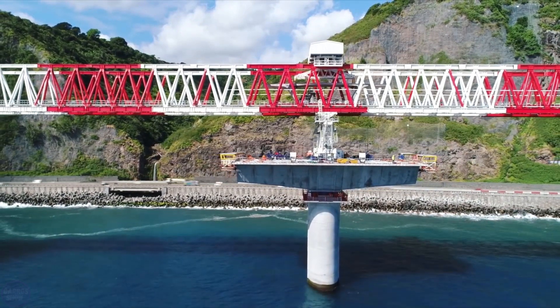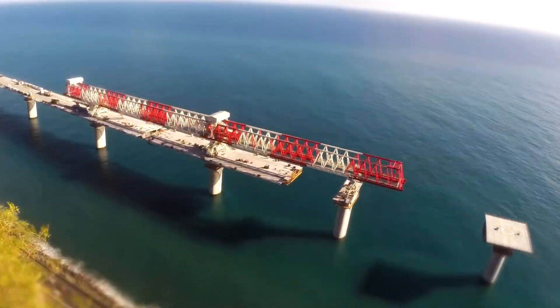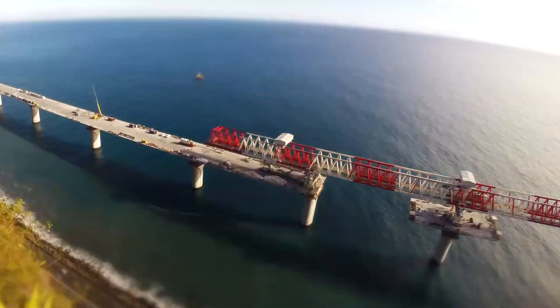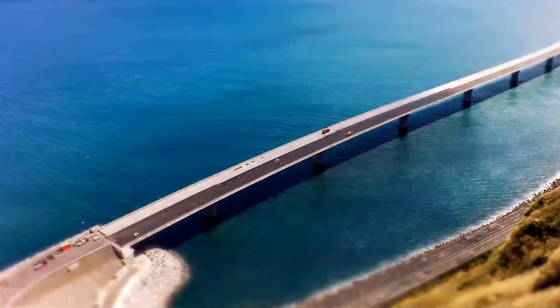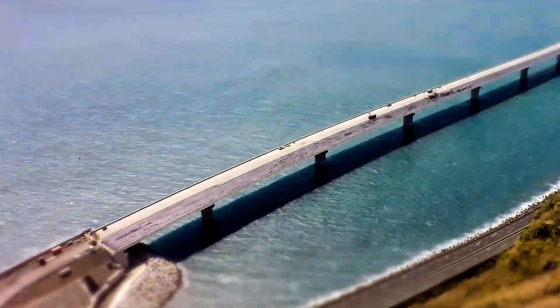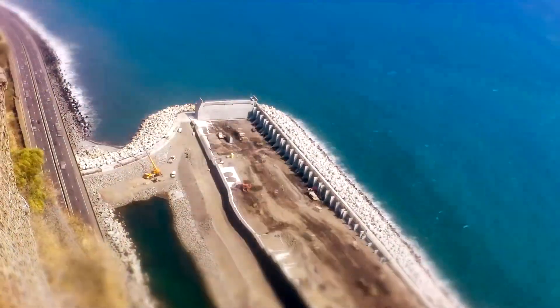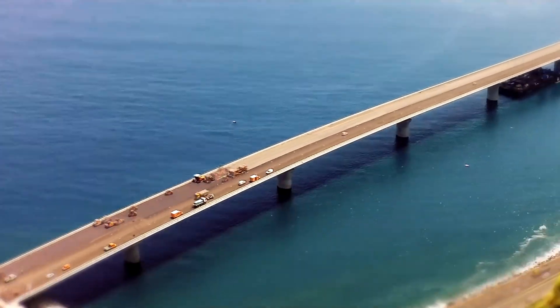The new road will not only provide access and improve public safety, but will also reduce travel time between La Possession and Saint-Denis, providing the island with a fast, reliable, and modern connection for more than 80,000 travelers a day. However, the construction of the new coastal road is currently suspended, the cost of the project is escalating, and the National Financial Prosecutor's Office has already initiated an investigation.